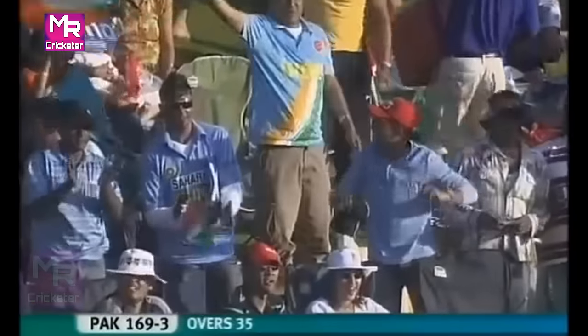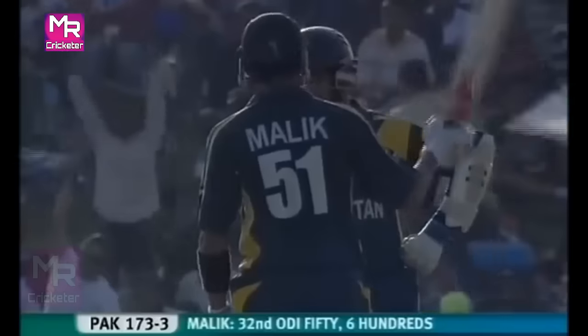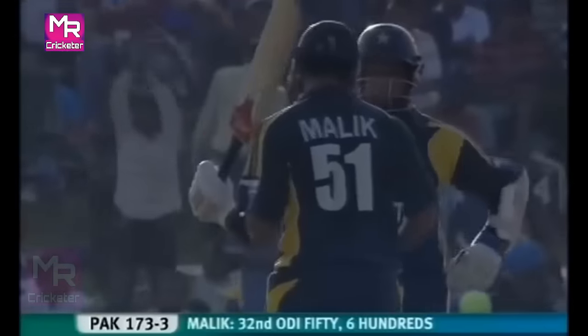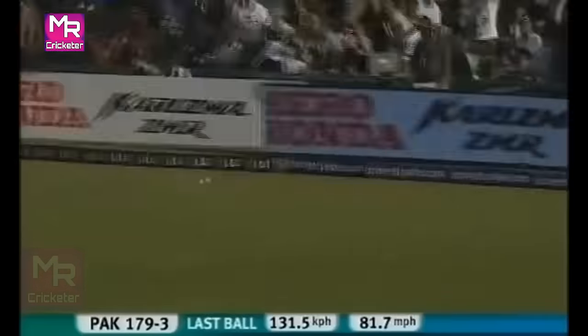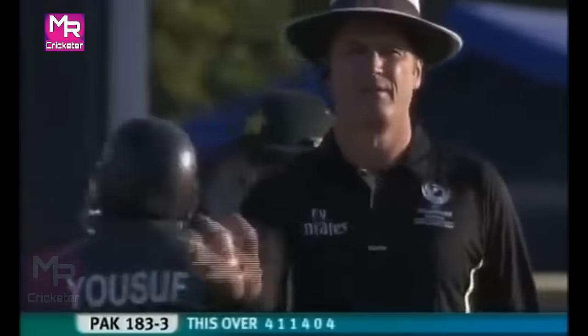That might go for a boundary as well. It's not working, this additional over from Yusuf. Short and wide — it's been a problem with him over the last few games. Very well played by Shoaib Malik. Big over — another boundary, three in all. Fourteen came from it. Is this the over when Pakistan launched their big attack? It's 183 for three.